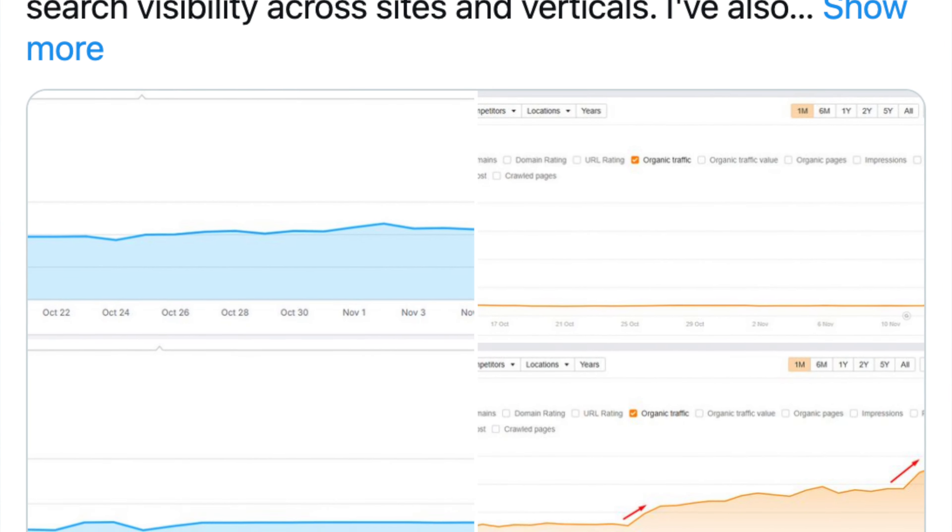Google is testing hyperlinks — real hyperlinks — in the Google AI Overviews, instead of those paperclip icons. This was spotted by Sachin Patel. These are real hyperlinks and that should lead to more clicks to your website.